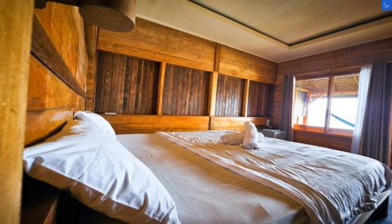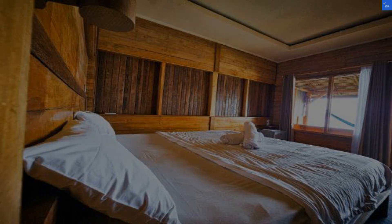Adding it all up: location 6, room quality 7, amenities 5, food 6, and value 7 — that gives us a total score of 31. Folks, that's below 50, so I'm afraid Malibu Huts is not worth a visit. Save those vacation days for somewhere that truly dazzles.